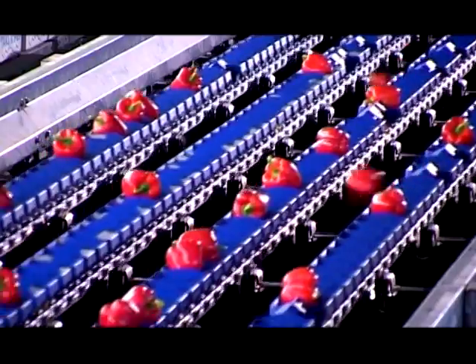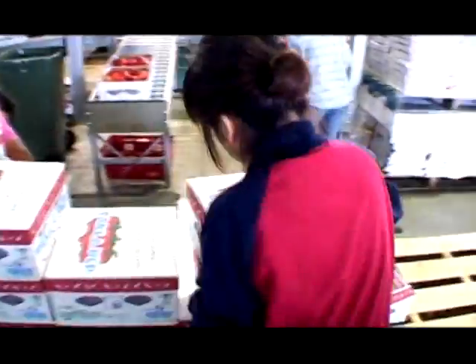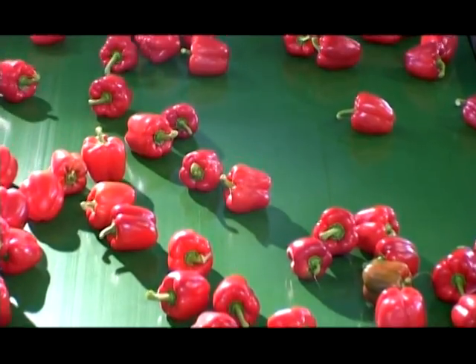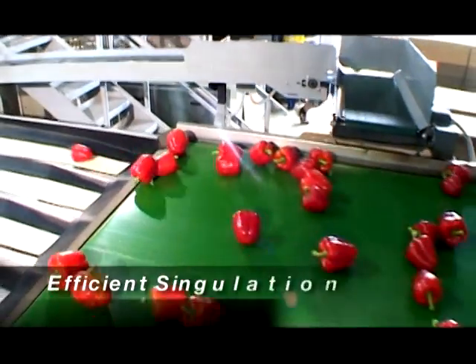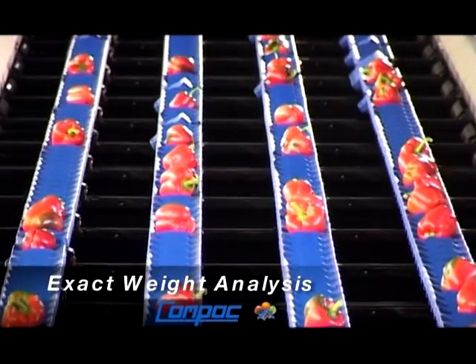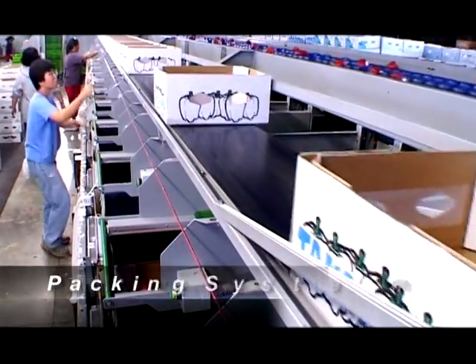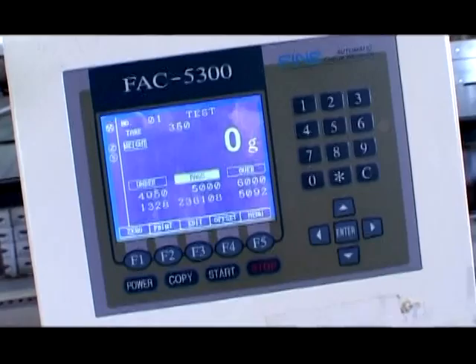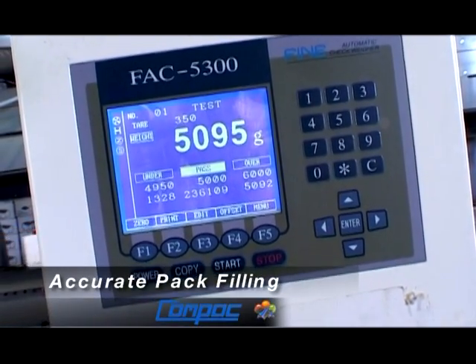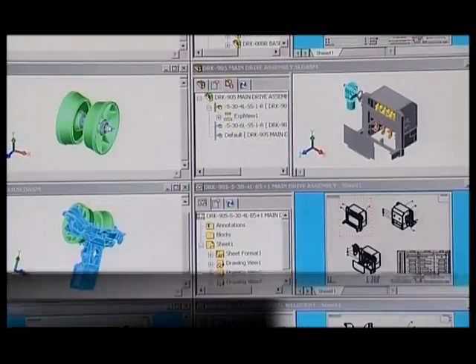We at Compaq are proud of the performance and reliability of our equipment and technology, and the financial benefits that Compaq's customers enjoy. Compaq solutions for bell peppers include: efficient singulation for maximum throughput and performance; exact weight analysis of each individual fruit; innovative software control systems; efficient and ergonomic packing systems; accurate pack filling for reduced giveaway; worldwide backup and support; and ongoing research and development of innovative solutions for the benefit of the industry.